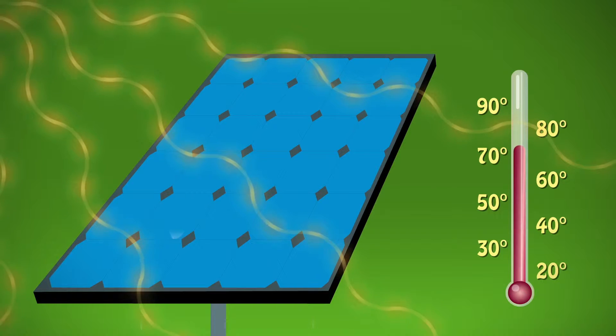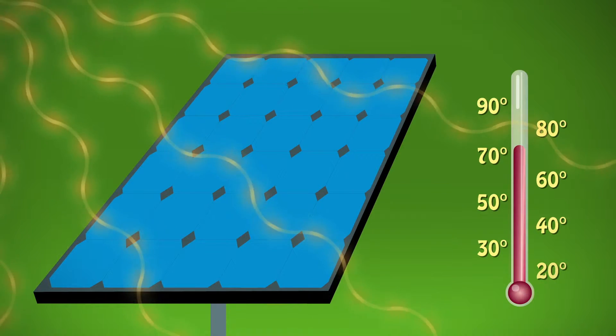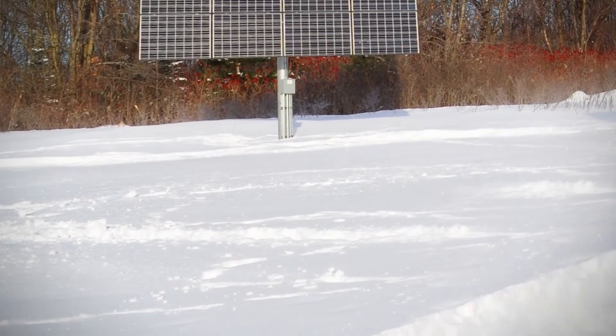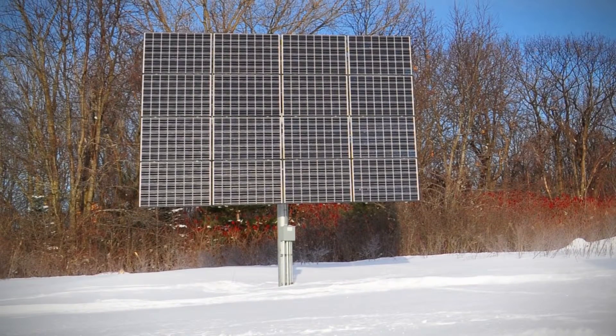However, on the bright and sunny side, melting snow can clean the PV systems, making them more efficient. And if there's snow on the ground reflecting the sun, PVs can really crank out the electricity.